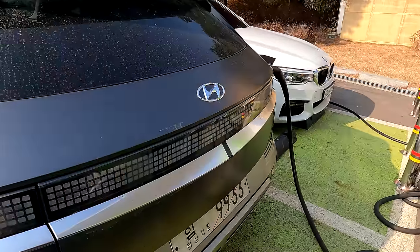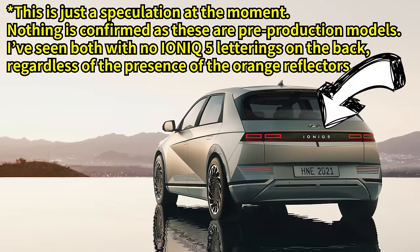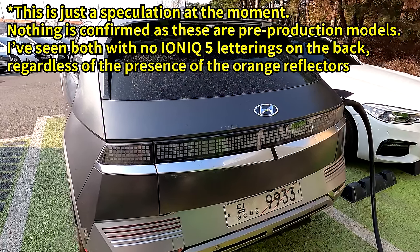For the domestic market — that being the Korean market — IONIQ 5 is written in letterings on the back right there. However, this model does not have that, which means this is for the export and overseas market.